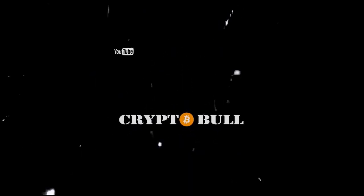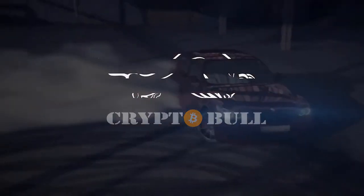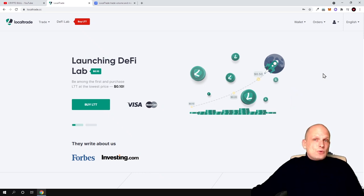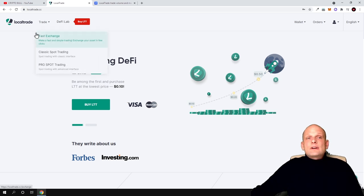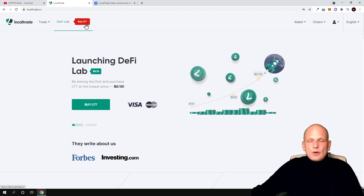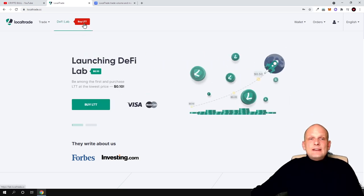Today we will be talking about LocalTrade. As you can see, I am already logged in. I already created an account and checked whether this project works — and it is working. You can already purchase different cryptocurrencies, and you can also use Visa and buy cryptocurrencies here using your credit or debit card. Currently, as I mentioned, this is in the pre-sale stage. LocalTrade will also have their own token with the ticker LTT, which you can see here at localtrade.cc.